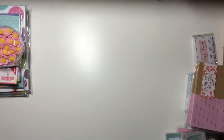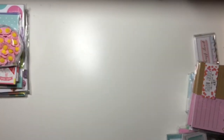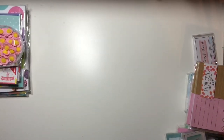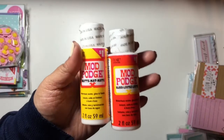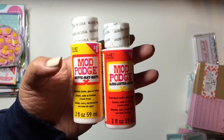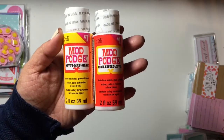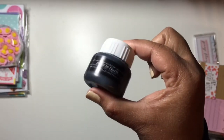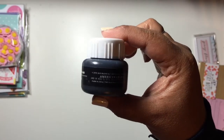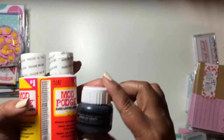They're starting to carry a lot more crafting items. I picked up a small bottle of Mod Podge in matte and one in gloss, and I also picked up a little bottle of chalk paint. So I got those three things.